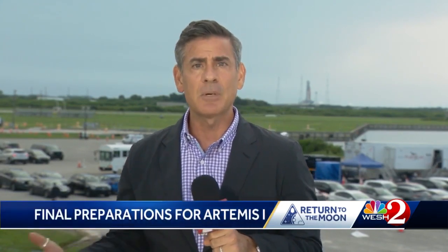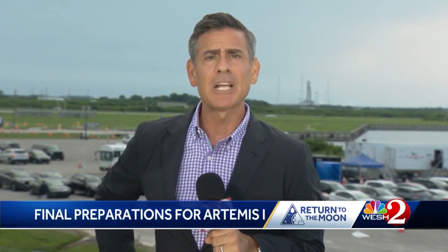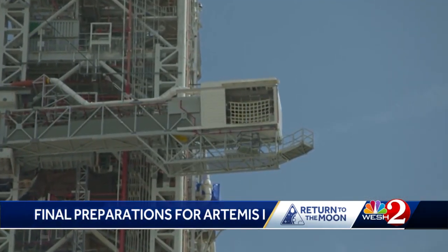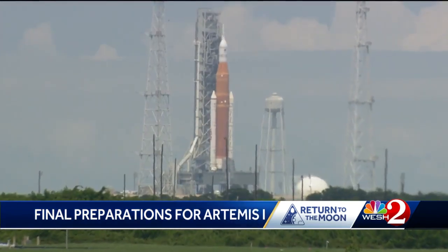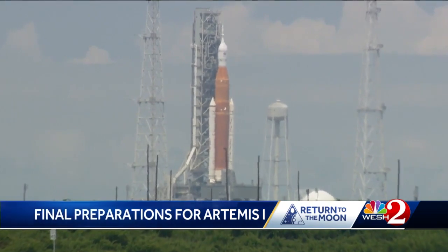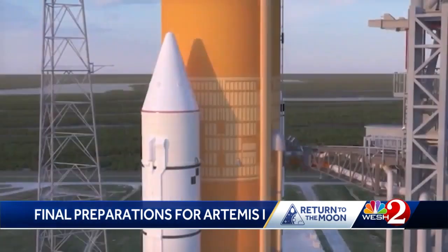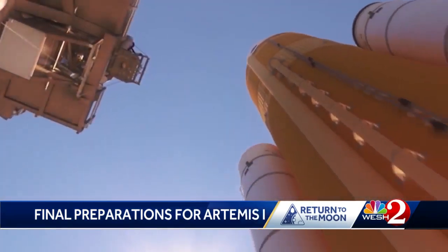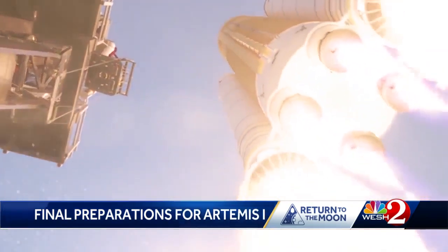Everything is looking good for the launch at 8:33 on Monday. The testing and checks will continue over the next few days, but so far everything is looking like it's on track. The crew access arm was retracted Friday, one of the many steps that will come over the weekend as the 322-foot SLS rocket stack is prepared for launch. The uncrewed mission is all about testing the new rocket, all the systems and parts working together for the very first time.